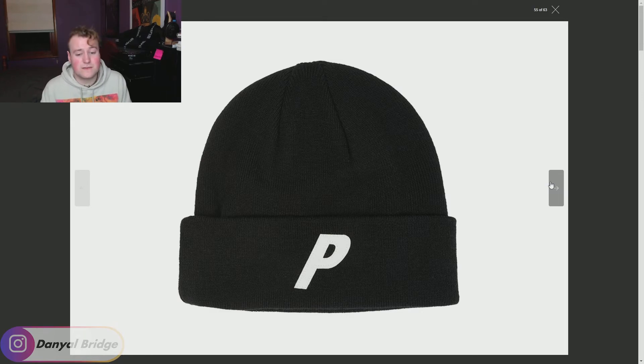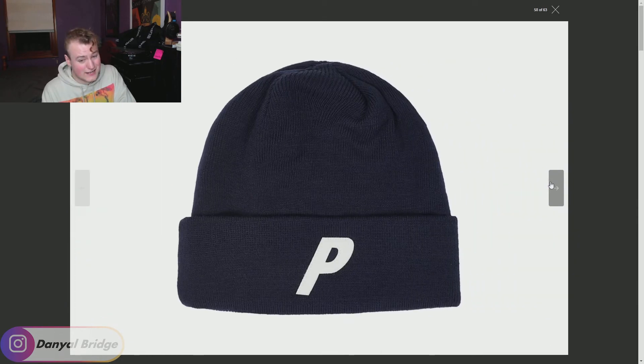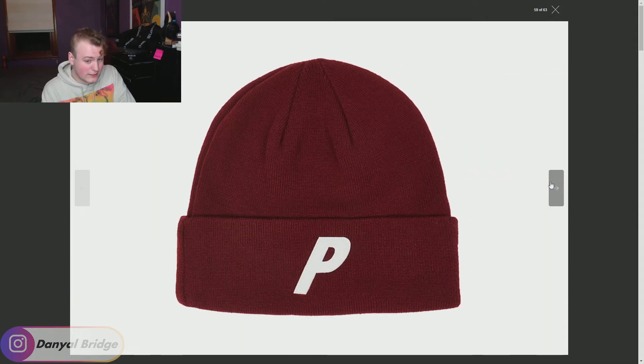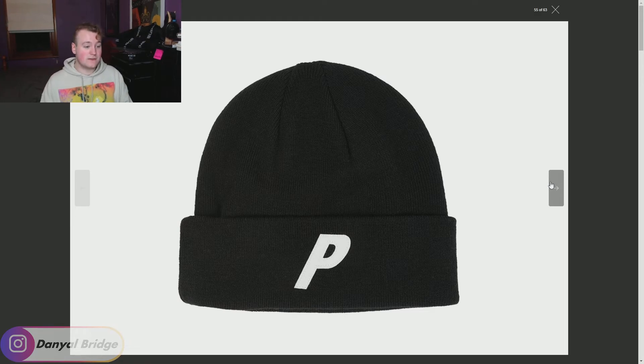For item number 11, this is something I could actually see myself wearing. They do a lot of caps with the Palace P logo but not many beanies like this. What we have is simply the P Beanie — an embroidered Palace P on a beanie. It comes in gray, mustard, navy, burgundy, and green. It's just solid, simple, easy — a nice beanie. I could see myself wearing something like this in winter. I think the P Beanie is the better one of the two beanies. That's item number 11.